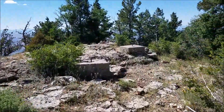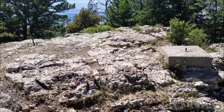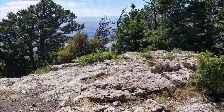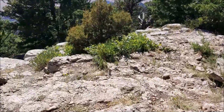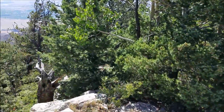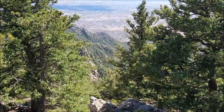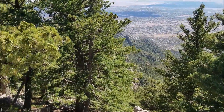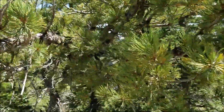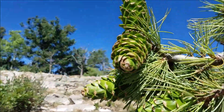Here we are — this is the point of North Sandia Peak. As you can see from this concrete, there used to be some type of radio antenna or something up here. We're almost down to this bottom part. Check that out — really cool. But the best view is actually over this direction. Wow, check out those pine cones — look at that!